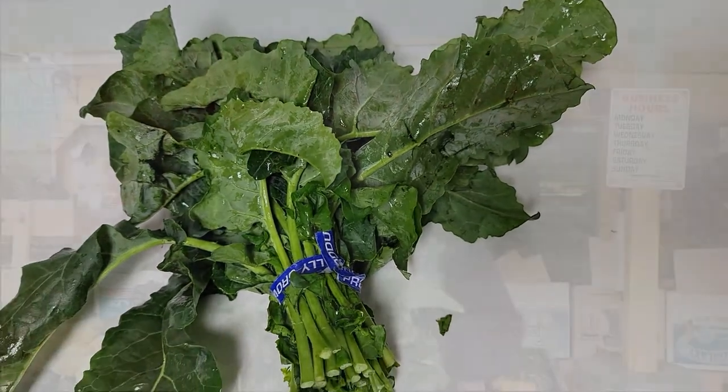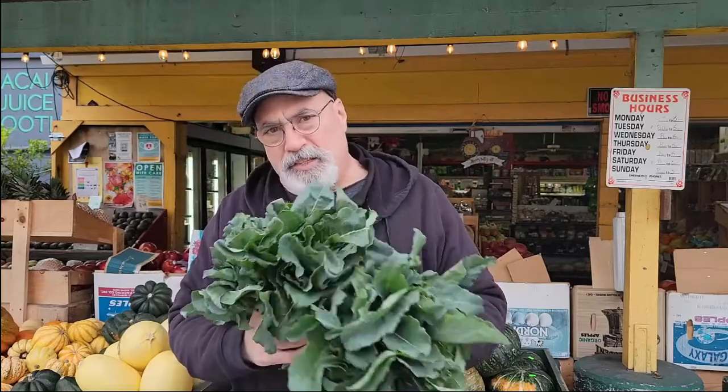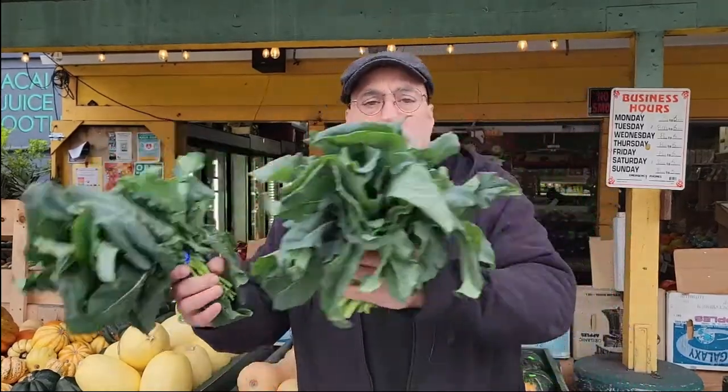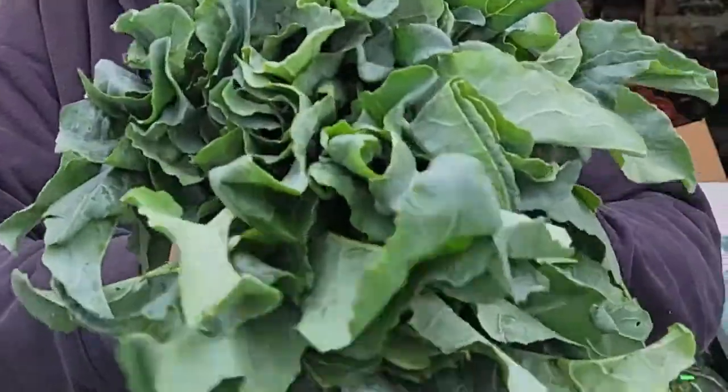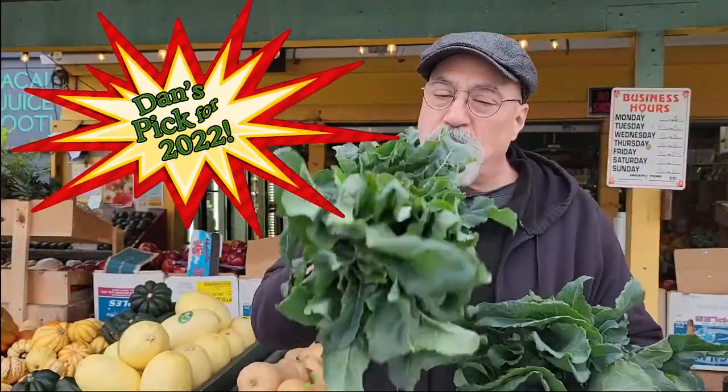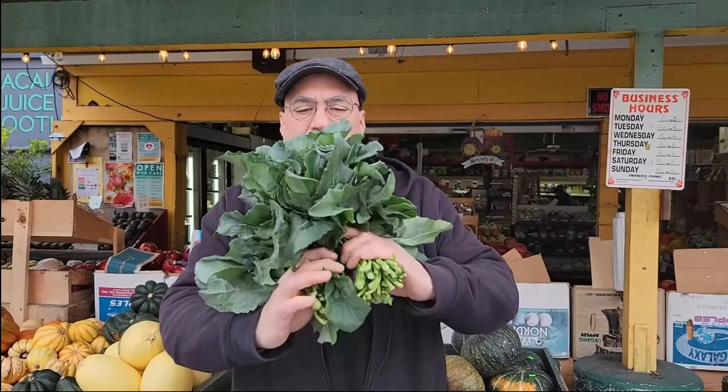Broccoli spigarello came to us in the 1990s from Bill Coleman of Coleman Family Farms in Carpinteria, California. He imported the seeds from Italy and started growing them, and from there it spread to other farms. A lot of folks are growing it now — however, it still has a cult following. My 2022 green pick of the year is broccoli spigarello, folks — go out and get it, it's absolutely delicious.